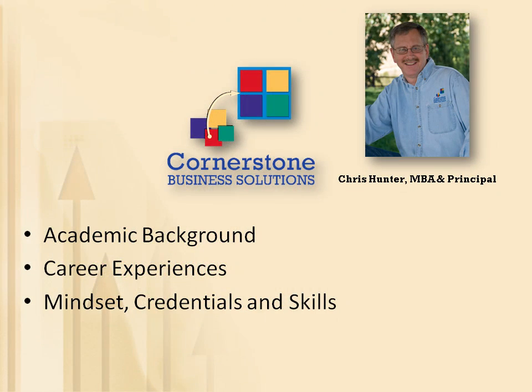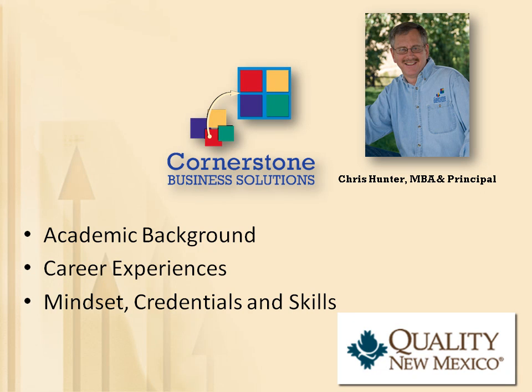Lastly, I'm a credentialed Malcolm Baldrige Quality Examiner through the Quality New Mexico organization.